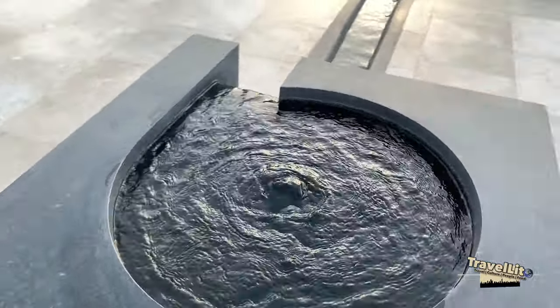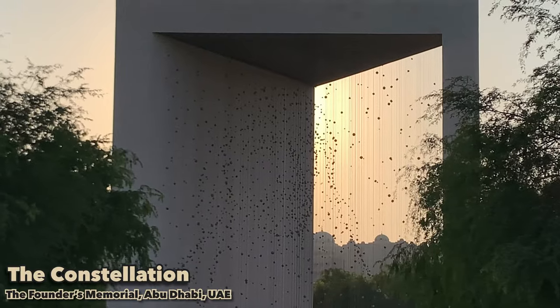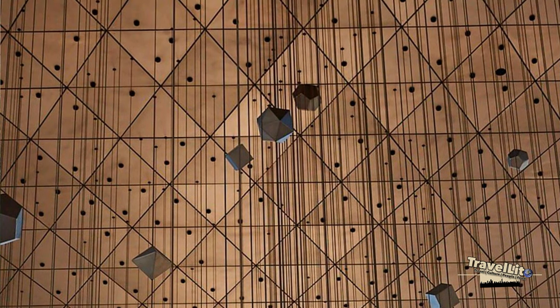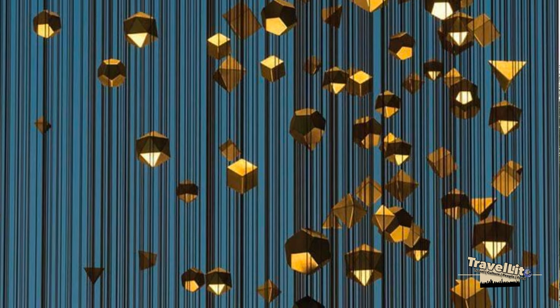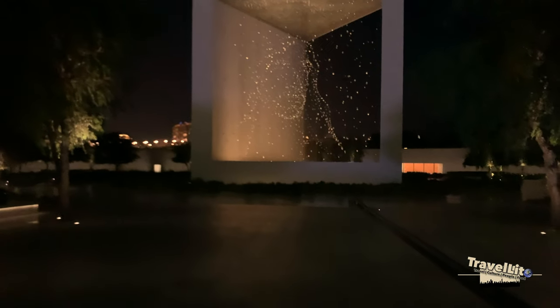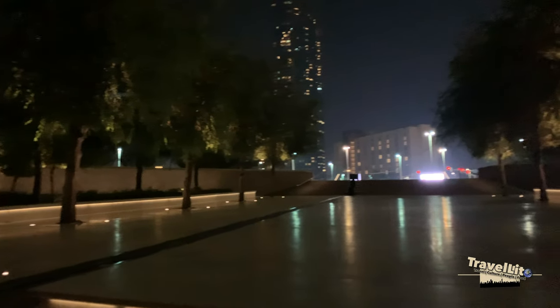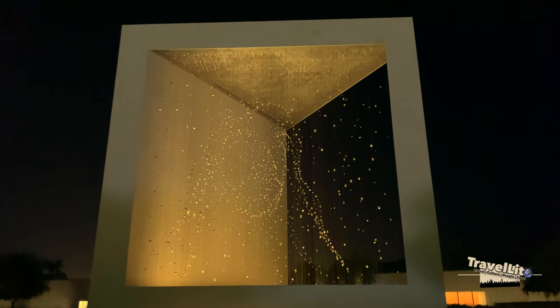The main highlight of this place is of course the structure in the middle, which is called the Constellation. It shows a 3D portrait of Sheikh Zayed. There are 1,327 different kinds of geometrical shapes suspended on 1,110 cables. The lights illuminate them at night and it really looks like the stars. This place is surrounded by elevated walkways instead of regular walls, which is a smart idea because it allows you to see the Constellation from different angles.